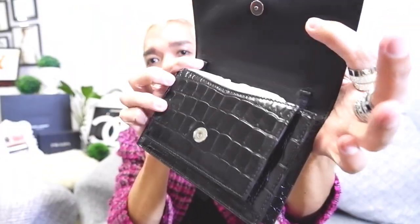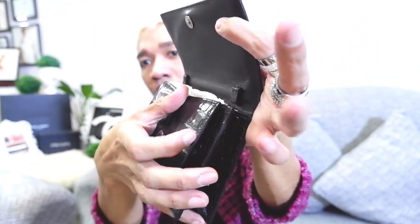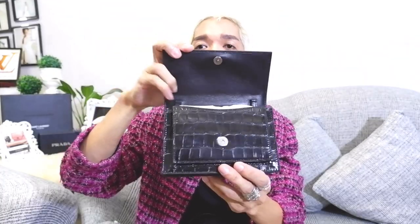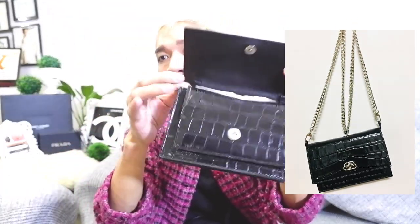You can wear it as a clutch bag, attach the strap at the back and wear it as a belt bag. When you open the bag it has loops, so you can attach the strap and wear it as a shoulder bag. The strap is fully detachable — if you have a thin silver hardware shoulder strap or sling, you can attach it to the loop and also wear this as a crossbody bag.